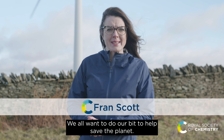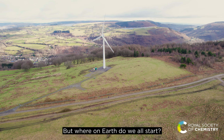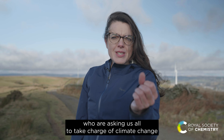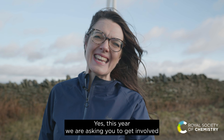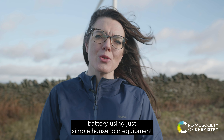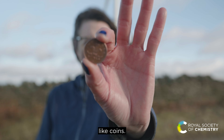We all want to do our bits to help save the planet, but where on earth do we all start? A good place is with the Royal Society of Chemistry, who are asking us all to take charge of climate change with batteries. This year we are asking you to get involved with the Global Battery Experiment, during which you will make your very own battery using just simple household equipment like coins.